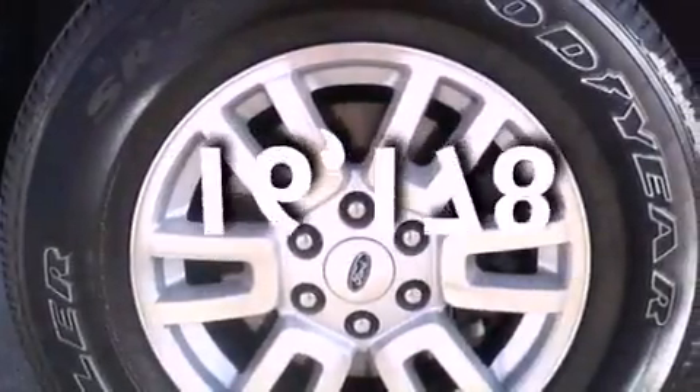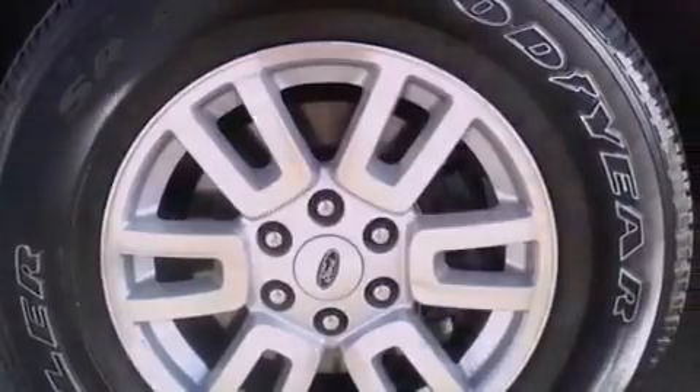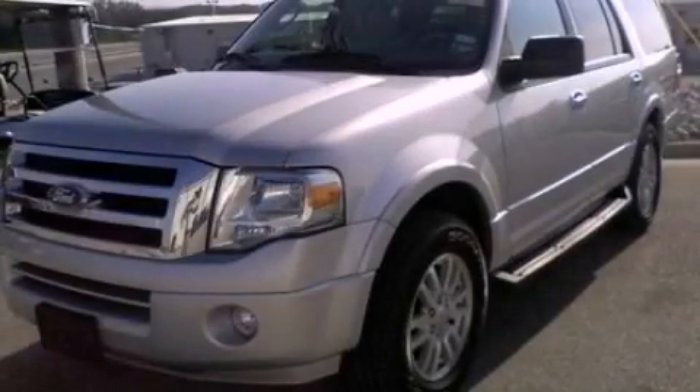This vehicle has fewer than 17,000 miles on the odometer. Contact us today to schedule your opportunity to see this automobile in person.